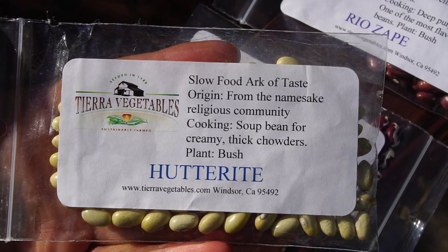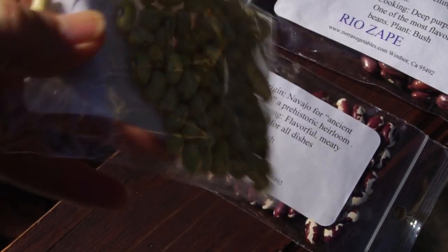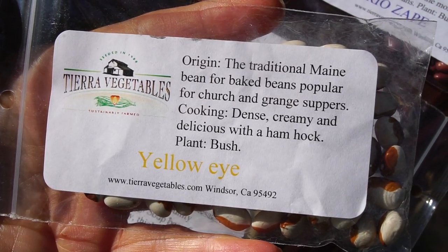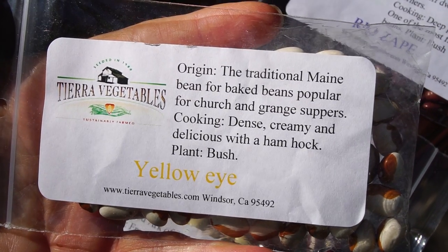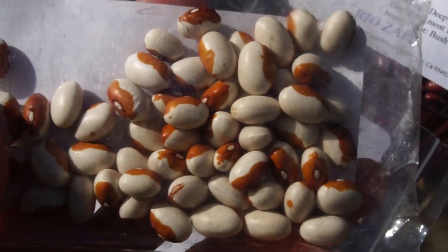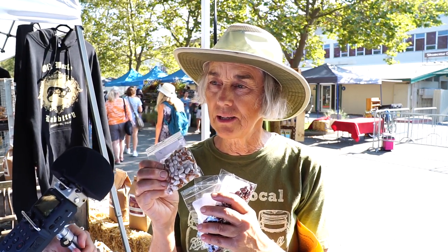And what about the Hutterite? Hutterite is a soup bean. It breaks down to really soft, chowder style. It apparently came from the Hutterite religious community to New Mexico — that's a big bean area, a lot of beans developed there. But not the Yellow Eye. That's the New England and Boston baked bean. Oh, I can't wait to try that. Can you see the color on here? If you think of a ceramic bean pot, it's glazed with these colors — they have a cream bottom and a gold rim.